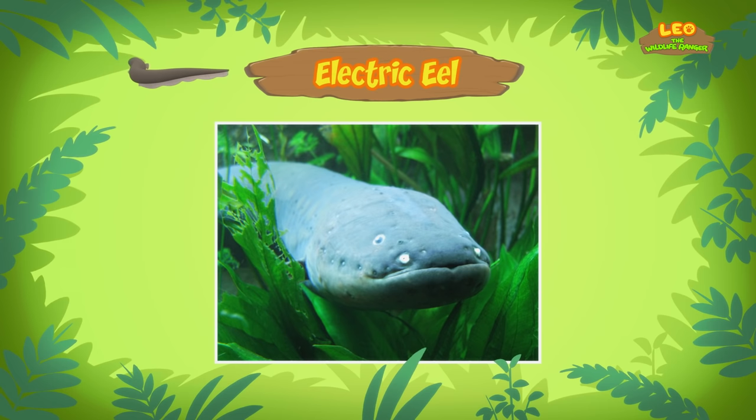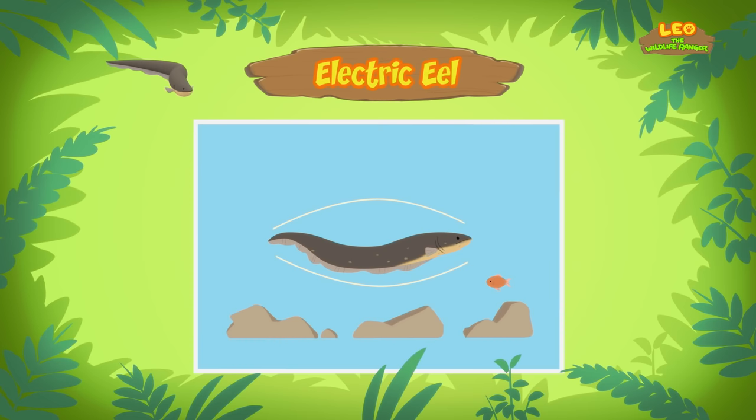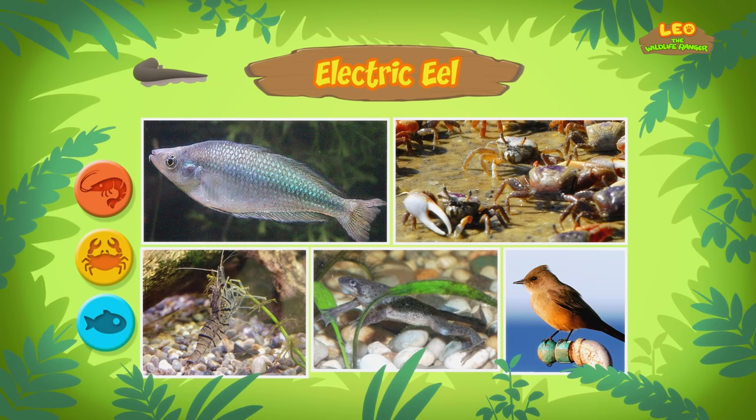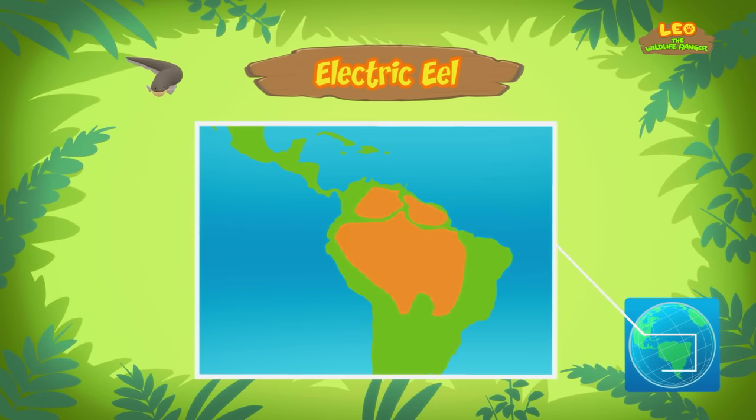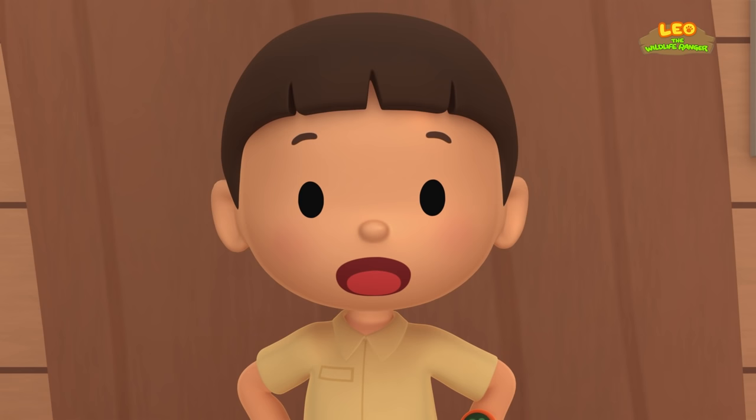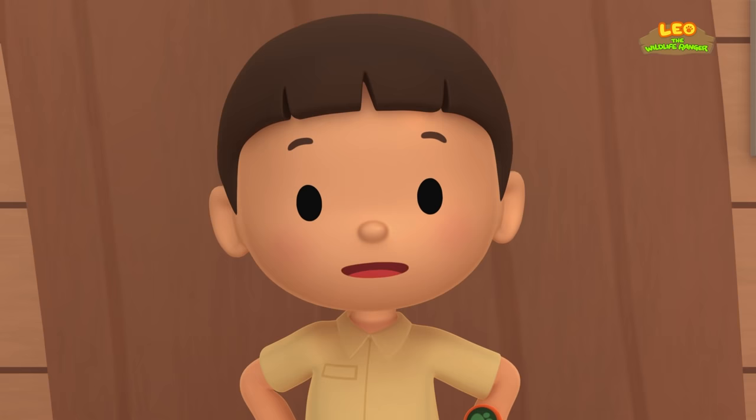The electric eel does this by releasing a low-level electric charge, which it uses like a radar. I see. What kind of food do electric eels eat? Electric eels eat sea creatures like fish, crabs, and shrimps. Some also eat small animals like frogs and birds. Electric eels live in South America, where they can be found in the Amazon and Orinoco rivers. It's too dangerous for the fish in our pond to live with the electric eel.